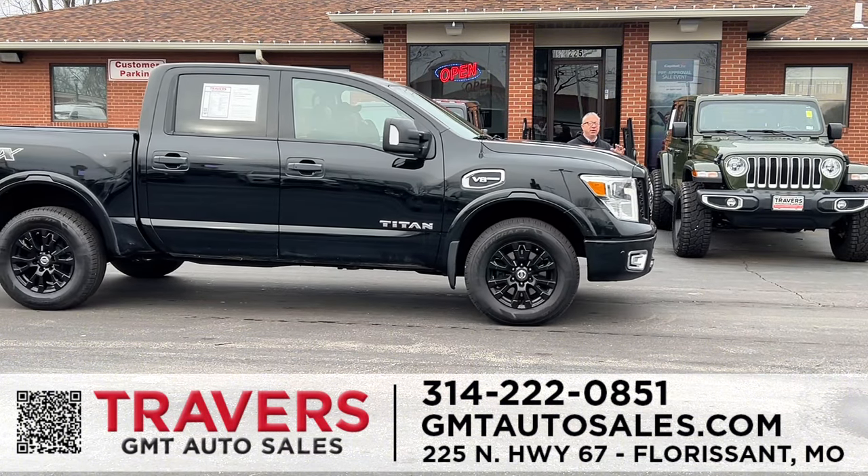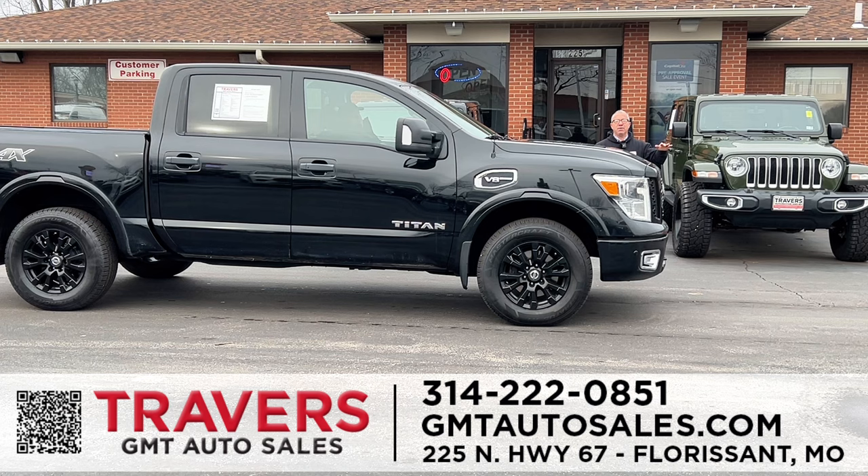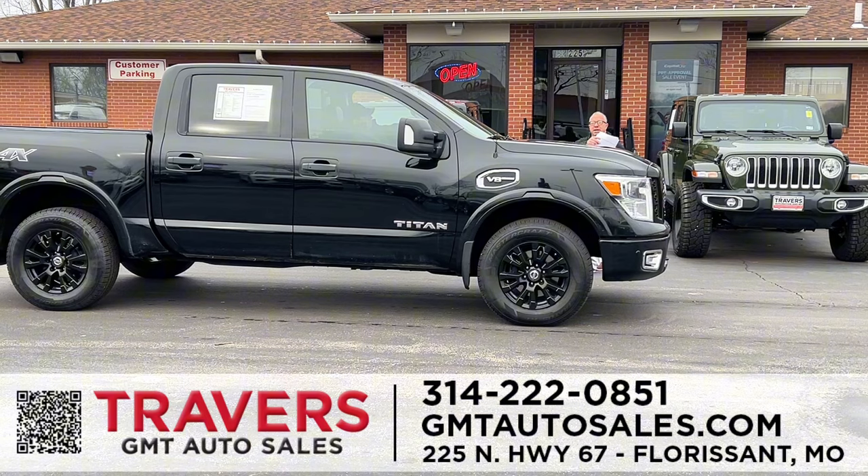We have every make and model of truck — Chevy, Ford, Dodge — in stock. Here's a 2017 Nissan Titan four-by-four crew cab. This is the Platinum Edition, so every possible option is on this truck. Plus, it's the only foreign truck you can buy with a V8. Mileage is great, condition is great, freshly serviced with brand-new tires. Stop by and see it — it's red tag priced.